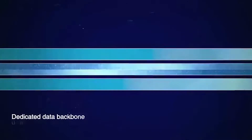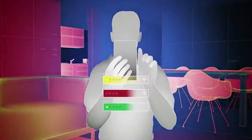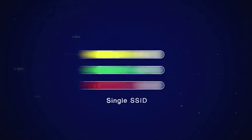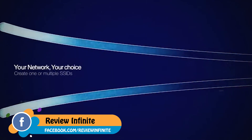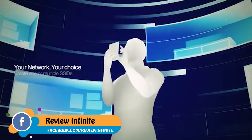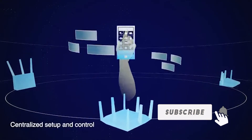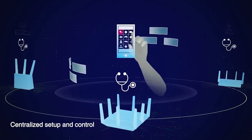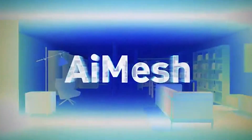With tri-band routers, AI Mesh will use one band as a dedicated data link between routers for the best possible performance. AI Mesh can create a single network that covers your entire home, so there's no need to switch networks as you move around. But if you still prefer to use separate SSIDs for each band, AI Mesh can do that too — the choice is yours. AI Mesh gives you the ultimate flexibility. All AI Mesh settings are centralized, so your settings, monitoring, and menu preferences will be applied to every router and you only need to set them up once. ASUS AI Mesh: powerful whole-home Wi-Fi, the way you want.